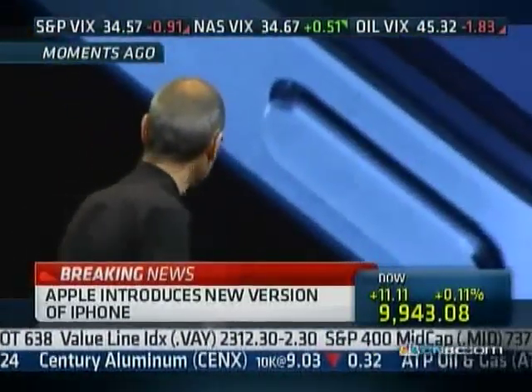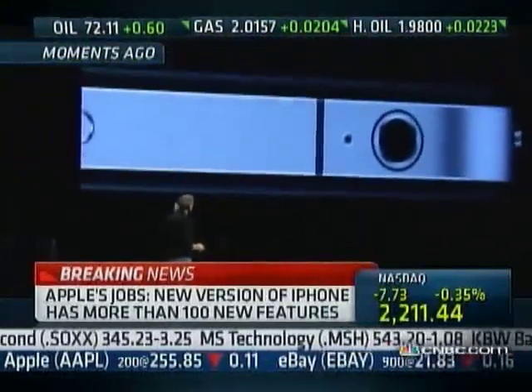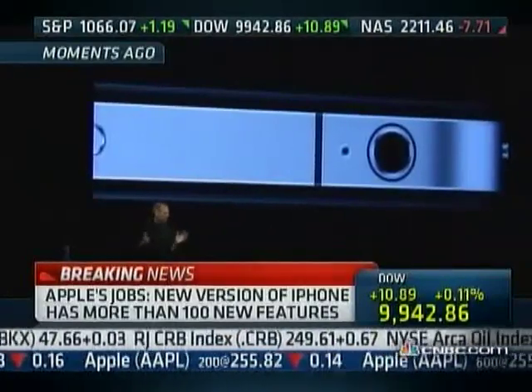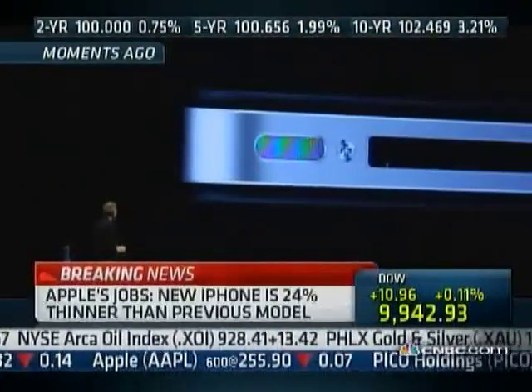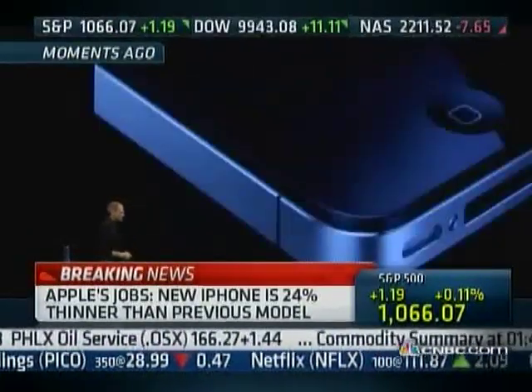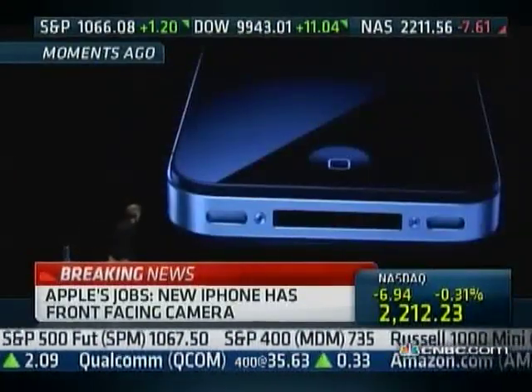You've got to see this thing in person. It is one of the most beautiful designs you've ever seen. Beyond the doubt, the most precise thing — one of the most beautiful things we've ever made. Glass on the front and the rear, and stainless steel running around. The precision of which this is made is beyond any consumer product we've ever seen. Its closest kin is like a beautiful old Leica camera. It's unheard of in consumer products today. Just gorgeous.